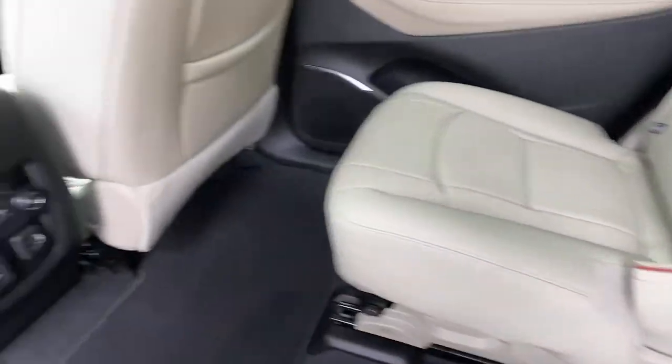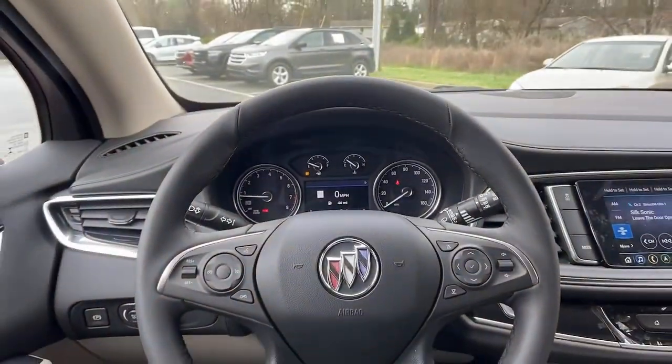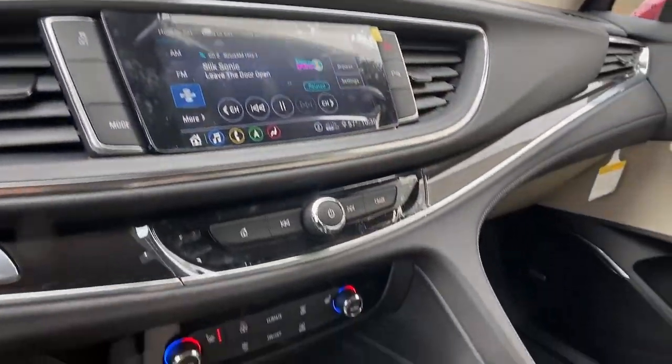The Enclave gives you the satisfaction of knowing your driving excellence. Call us today for a road test.